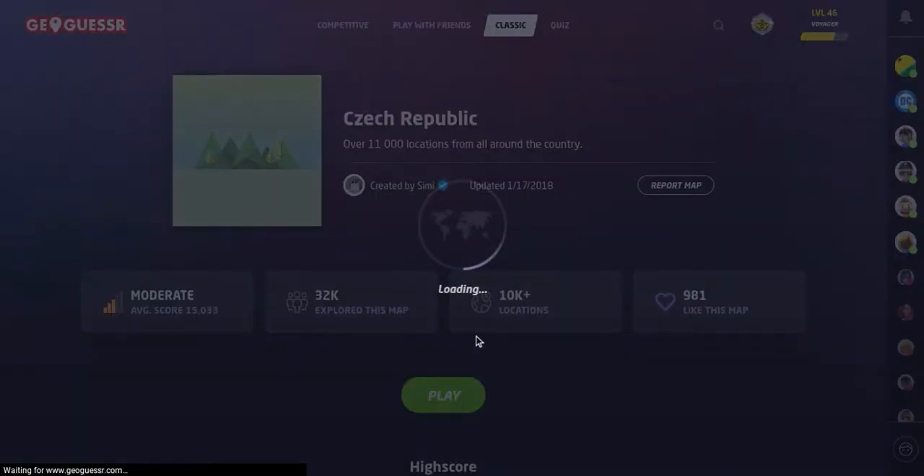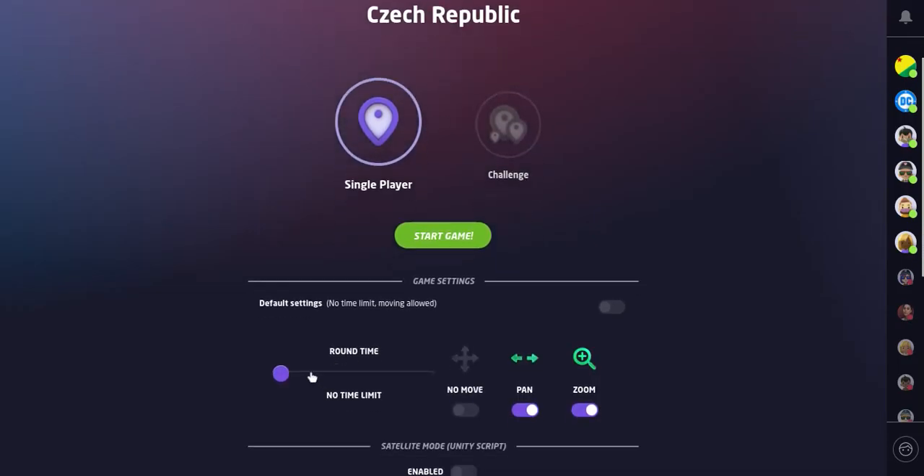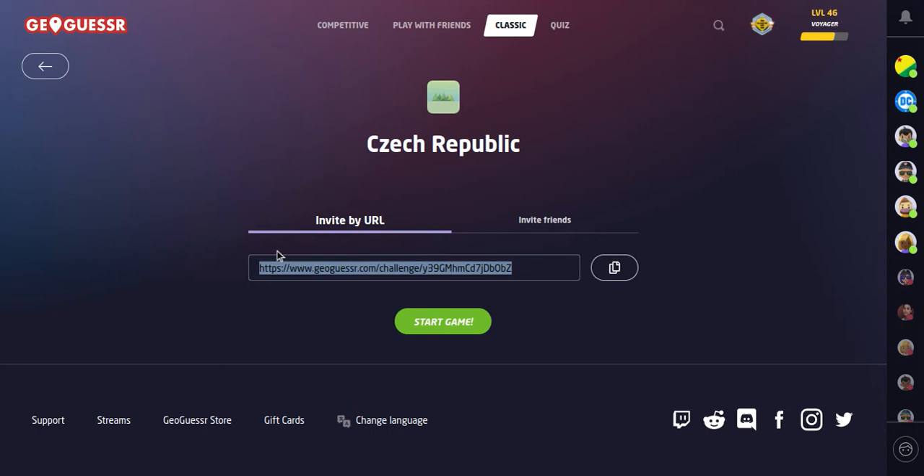We're going to play this as a challenge with a three-minute time limit, with moving, panning, and zooming enabled — meaning you can move around, pan, and zoom. This game will drop you in a location within the Czech Republic. If you want to play along, the link is in the description below. And off we go to explore the Czech Republic from Google Street View.